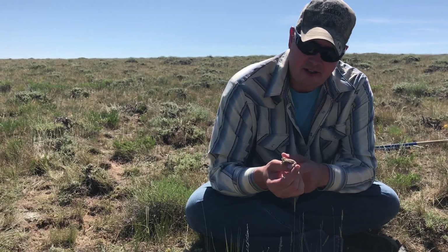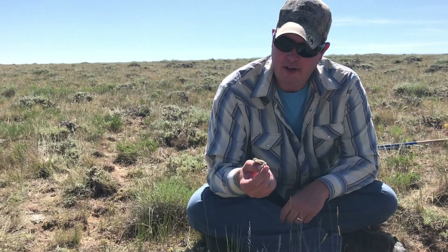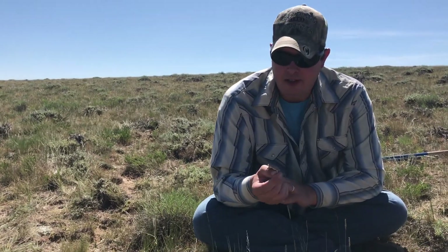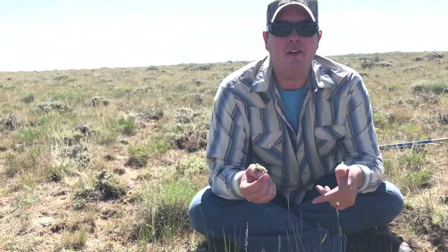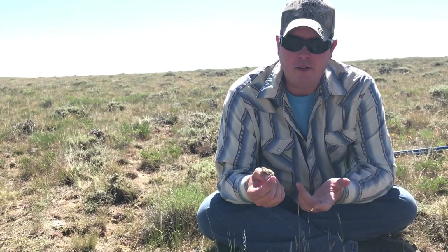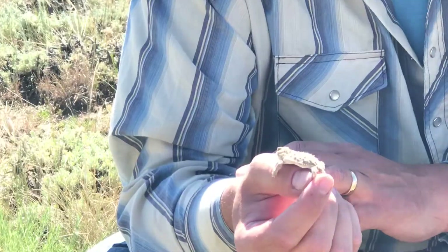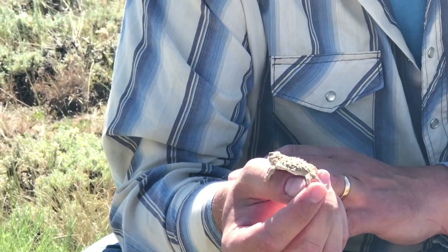We just caught this female greater shorthorn lizard. We've been pet tagging these horned lizards so that we can come back year to year to get growth data, survivorship data, and just kind of monitor the population.